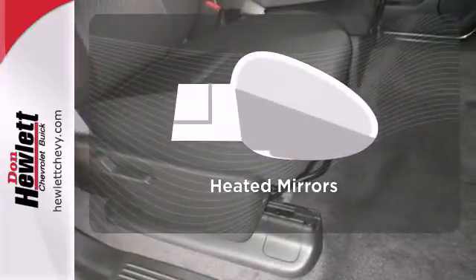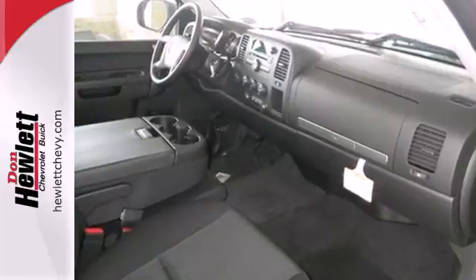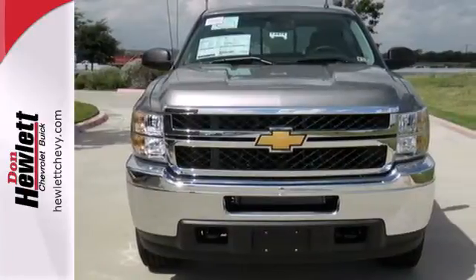Say goodbye to the frost and never leave your car with the heated mirrors. No job is too daunting for this rugged Chevrolet. Find out for yourself and drive it home today.